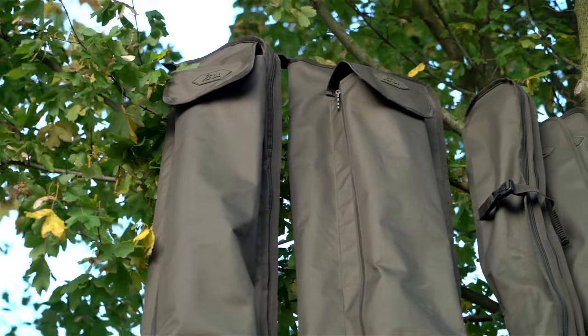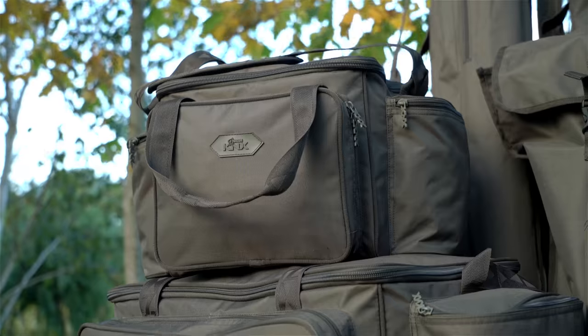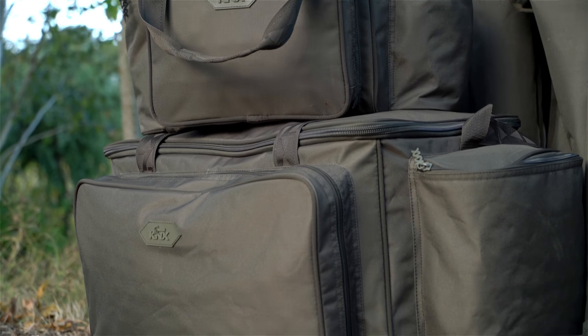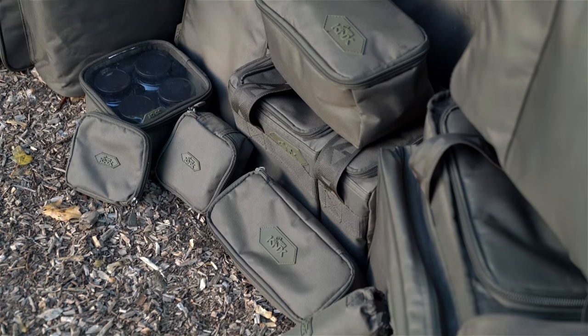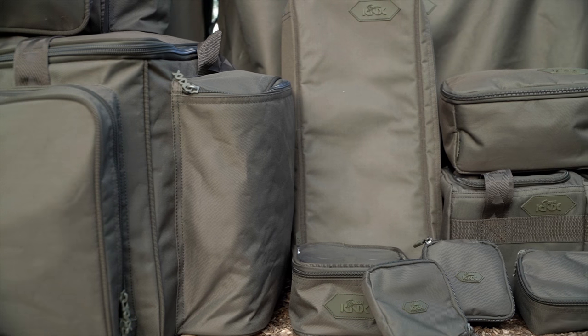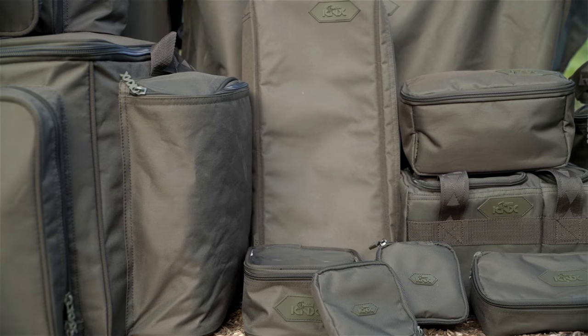This extensive range comprises of rod holders and skins, carry-alls, food bags, storage pouches — all constructed from super tough rip-stop nylon with padded straps and heavy-duty zips and webbing straps. While the price remains low, you can be sure that your KNX luggage is built to last.